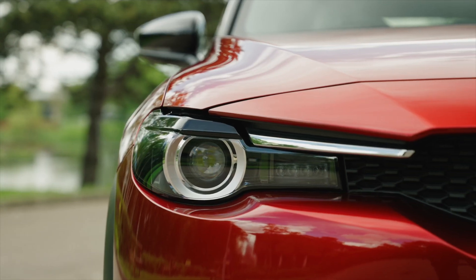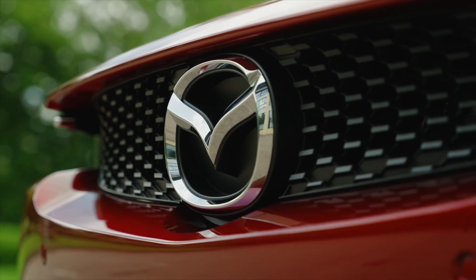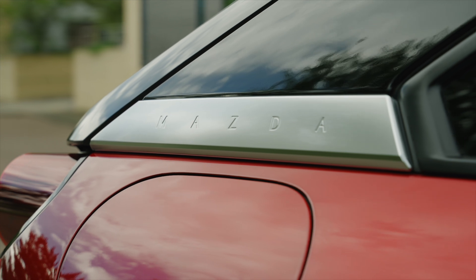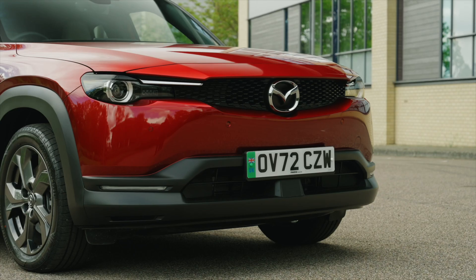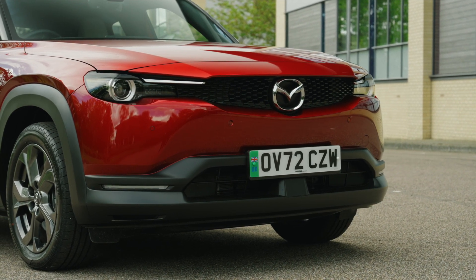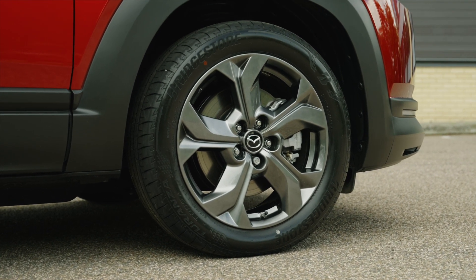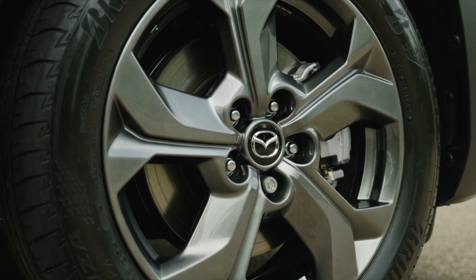Three selectable modes: normal mode, EV mode, and charge mode, which can be selected depending on the driving scene and purpose of use. EV mode: used when you want to continue driving as an EV for as long as possible. Normal mode: provides good driving performance in combination with rotary power generation. Charge mode: used when you want to secure the necessary remaining battery power in situations such as running quietly in residential areas at night, or when using the power supply function while camping.